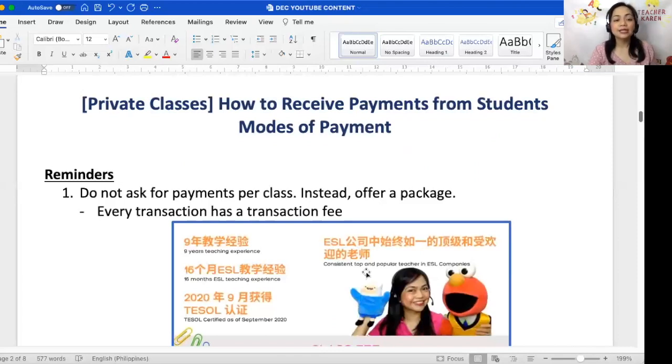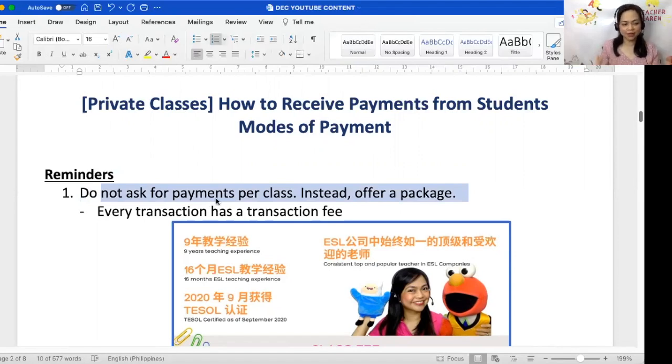Tip number one: do not ask for payments per class — instead, offer a package. Let's say you charge 25 RMB per class. Do not have the student pay 25 RMB every single time, because it's impractical. Every single payment will incur a transaction fee, and if they pay per class, they'd be charged that fee over and over again.